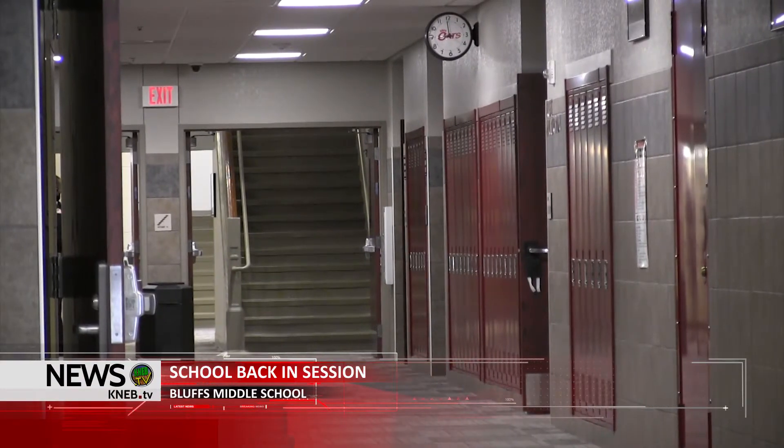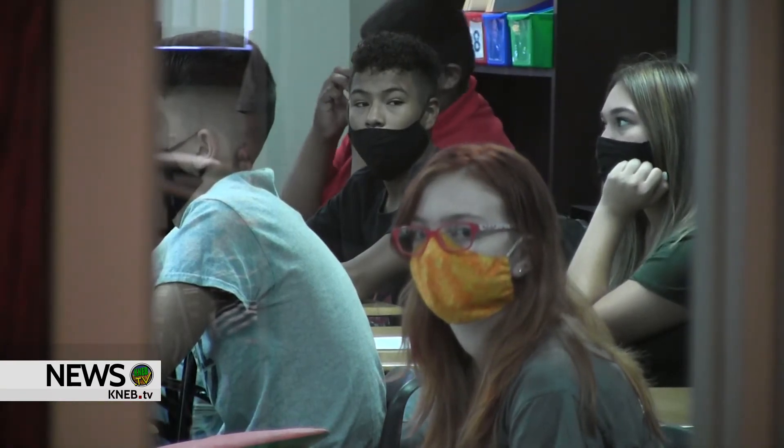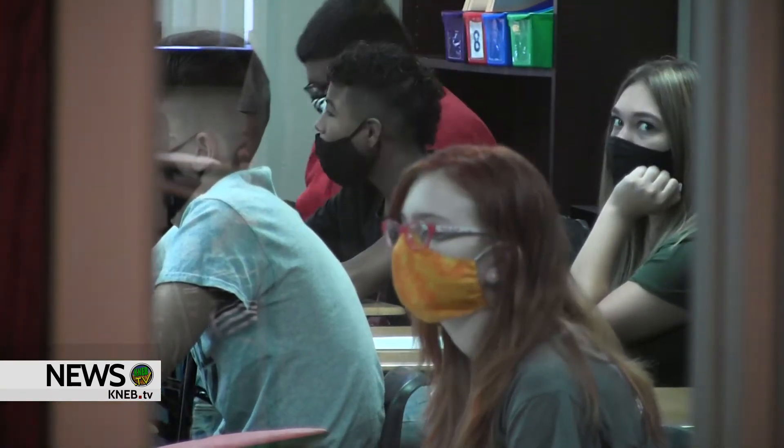For the first time in five months, students at Scottsbluff schools return to the classroom for perhaps the most unique first day of the school year ever.